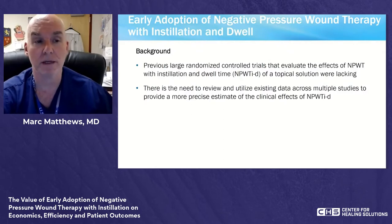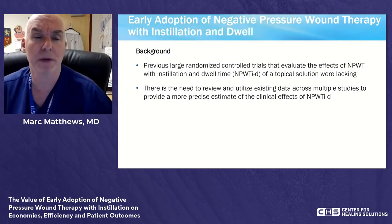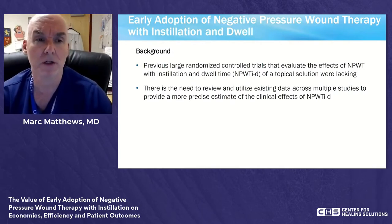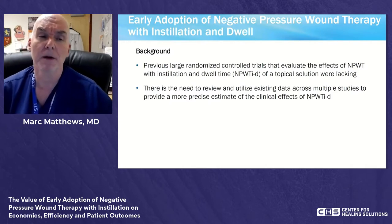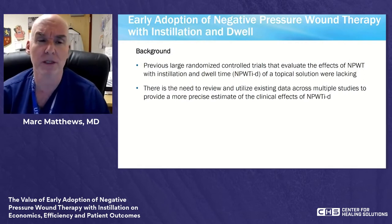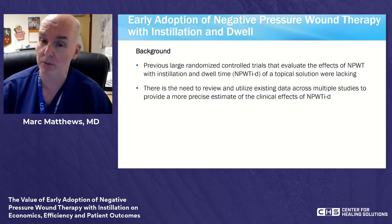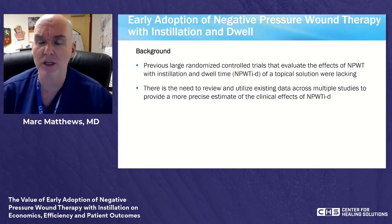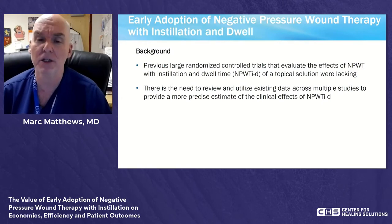Thank you for that excellent review and case presentation. My name is Dr. Dutch Matthews, and I am a burn, trauma, surgical critical care, and vascular surgeon at Valleywise Health and the Arizona Burn Center. We're talking about the early adoption of negative pressure wound therapy with instillation and dwell time. Previously, we really didn't have randomized controlled trials looking at this — those of us who used it felt there was a decided difference, but we had no statistical proof or papers to show it.